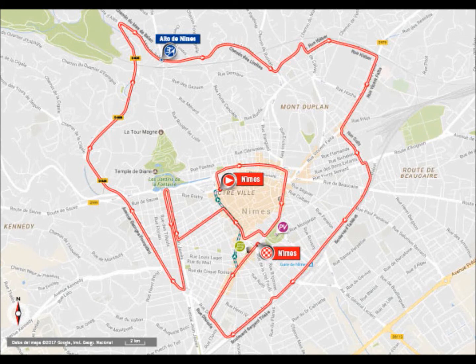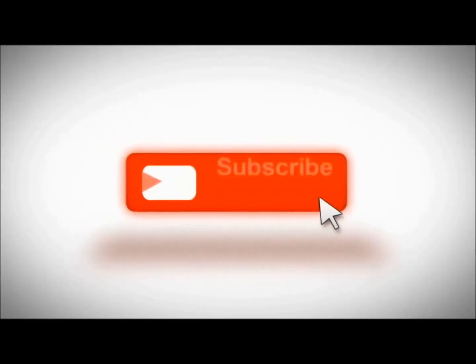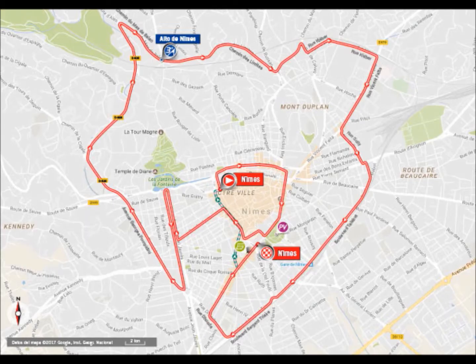Welcome to Stage 1 of the 2017 Vuelta a Espana. Stage one is a team time trial in the town of Nimes in France. It will be a very technical team time trial and the teams will have to ride through the streets of the really old part of the city.